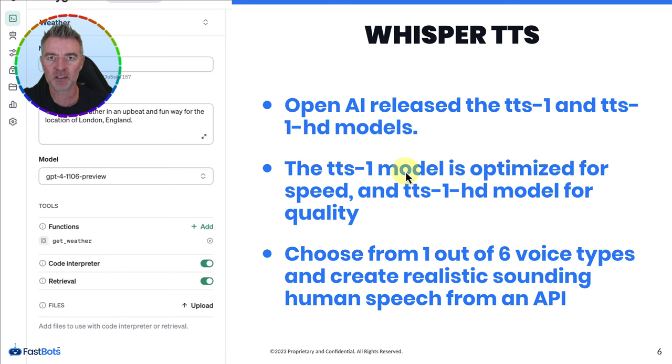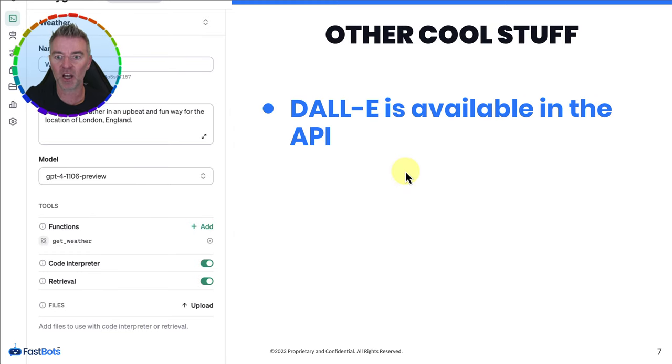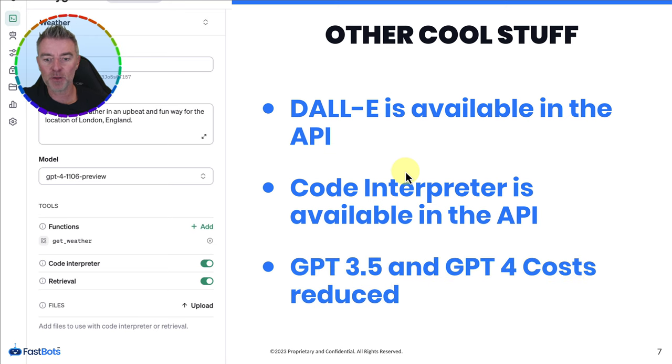Other cool stuff announced: DALL-E is now available in the API, so you can upload or create images based on text prompts. Code Interpreter is also now available in the API, which is very useful for analyzing data and creating charts, as you saw in the Playground demo. GPT-3.5 and GPT-4 API costs have all been reduced, to help and encourage developers to start building with those technologies.